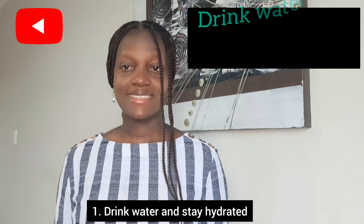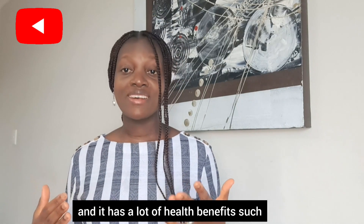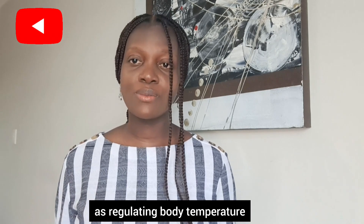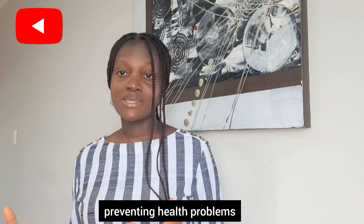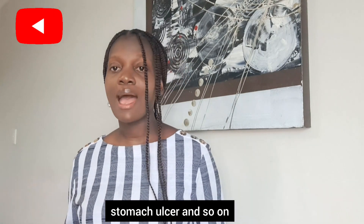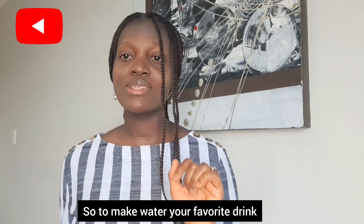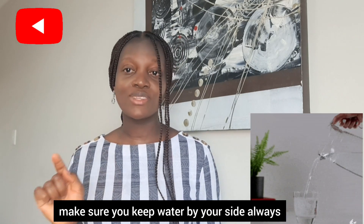One: drink water and stay hydrated. Water is always the best drink and it has a lot of health benefits, such as regulating body temperature and preventing health problems and diseases such as kidney disease, kidney stones, urinary tract infections, stomach ulcers, and so on. It also helps to get rid of waste out of the body through urination and bowel movements. So make water your favorite drink — make sure you keep water by your side.